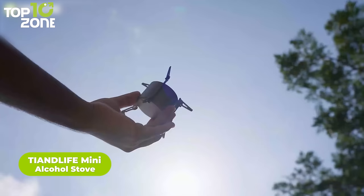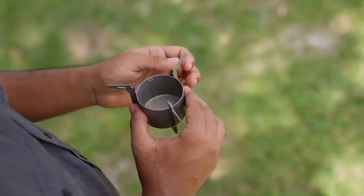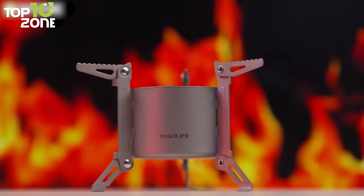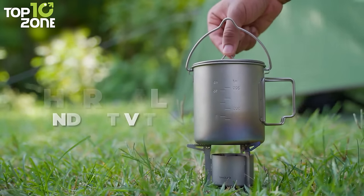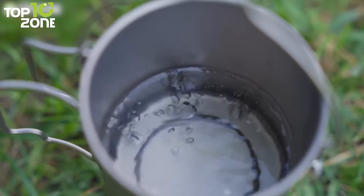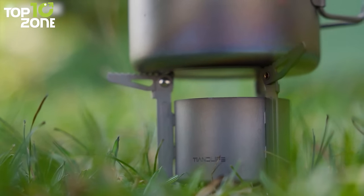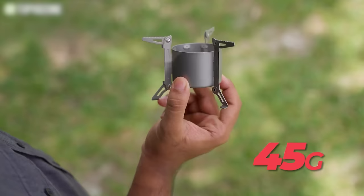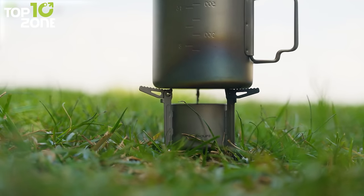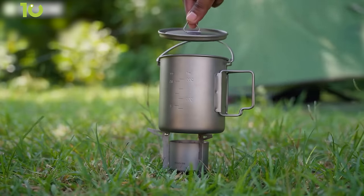Enjoy freshly cooked meals even when camping miles away from home with the Tie-in Life Mini Alcohol Stove. This mini stove is made of high-quality titanium, making it light, durable, rust-resistant, and environmentally friendly. It has great resistance to extremely high temperatures and will last for a lifetime. It has excellent thermal conductivity and only takes a few minutes to boil one liter of water. The combustion hole design allows the flame to burn inward and improves combustion efficiency. It weighs only 45 grams and has an alcohol storage capacity of 90ml, though it's recommended to fill it up to 80ml at a time.